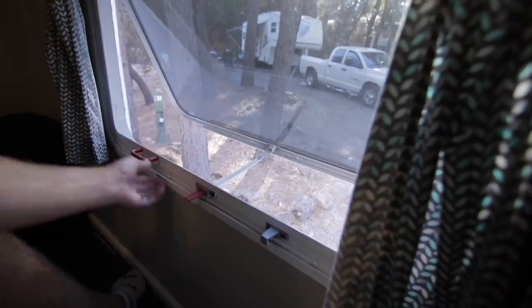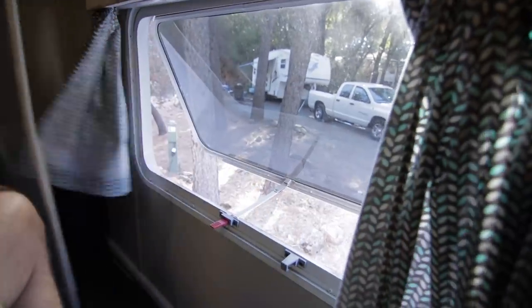The last thing to talk about is making sure you're able to get out. Doors are the obvious exits, but there's usually a window you can pop out, pull the screen, and get out of your RV for safety. Safety first — get safe, get out, and don't get hurt.